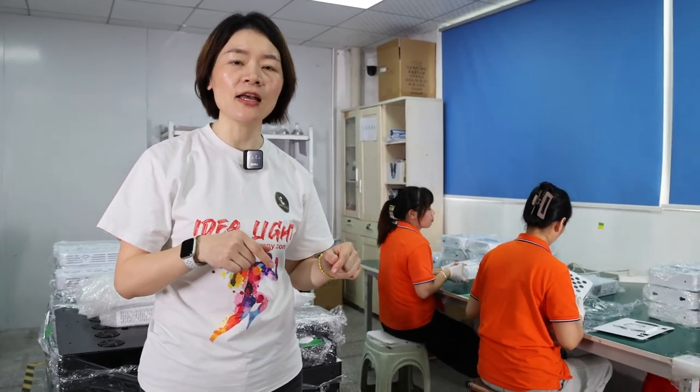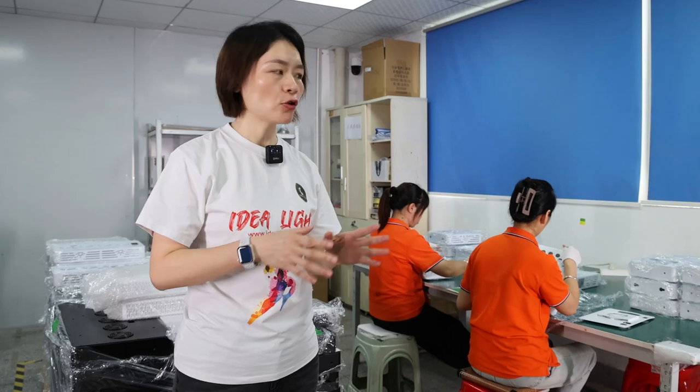Secondly, on-site quality control is also the most important part to make sure the quality. Today, let me tell you the detailed process of how we make sure the quality on-site.